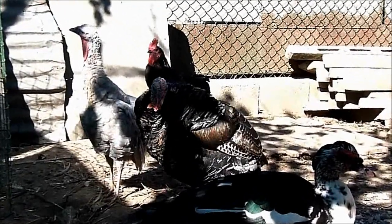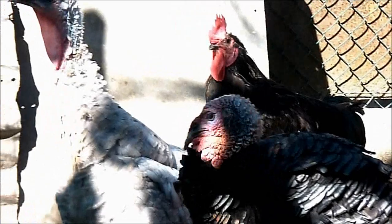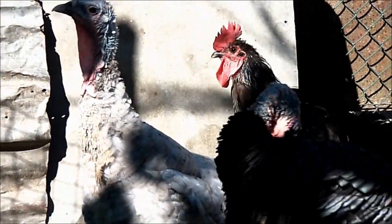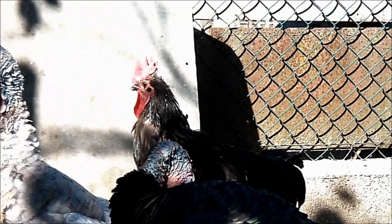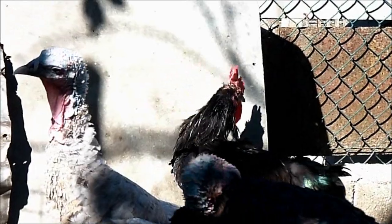The turkey couple is formed by a young tom from Montilessini and a Blue-Green female turkey from the stock of Bruno Rossetto. Il gallo nero che si vede sullo sfondo è un incrocio di prima generazione tra polverara di ceppo Rossetto e Black Jersey Giant.